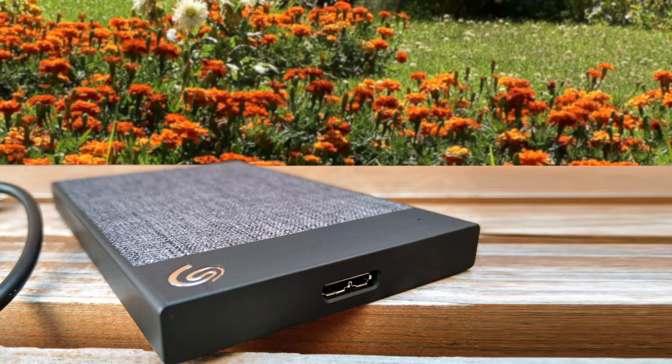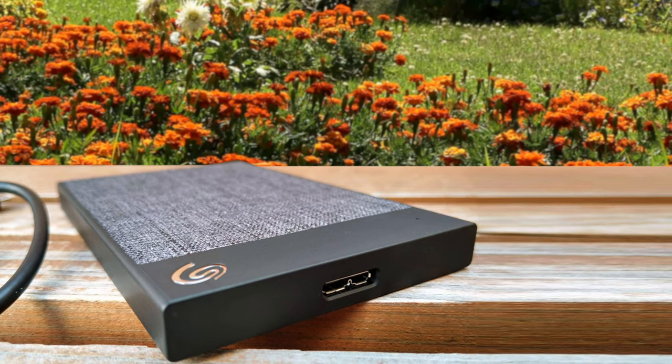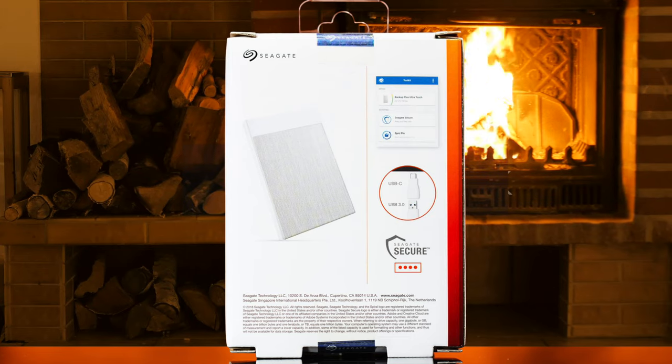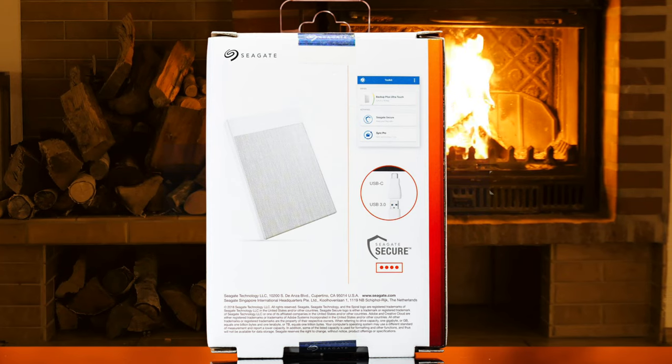The Seagate Backup Plus Ultra Touch offers a fair amount of storage with enough performance for the general user. It's also nice to see a portable drive that has a different design and stands out in the field of several competitors.